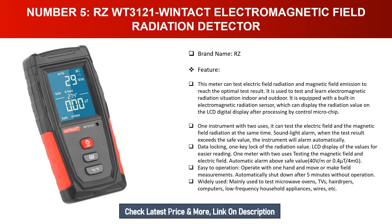Number five: RZ WT3121 Windtact Electromagnetic Field Radiation Detector. Brand name: RZ. This meter tests electric field radiation and magnetic field emission to reach the optimal test result. Used to test and learn electromagnetic radiation situations indoors and outdoors, it features a built-in electromagnetic radiation sensor displaying values on an LCD digital display. One instrument with two uses — it tests electric field and magnetic field radiation simultaneously.